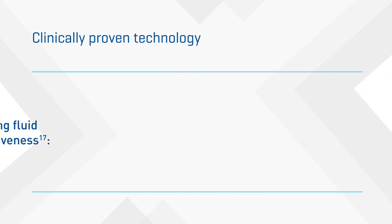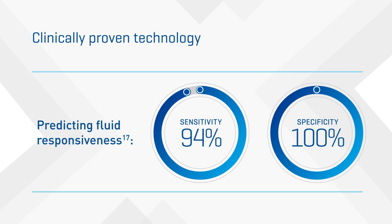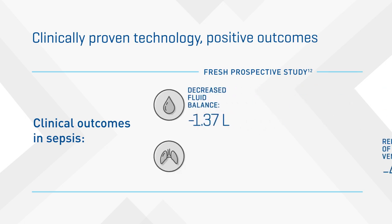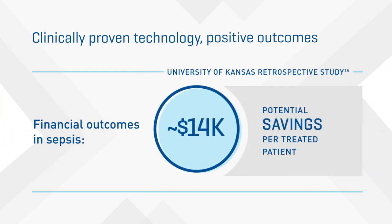The Starling system predicts fluid responsiveness based on a validation study using an algorithm and technology that shows sensitivity of 94% and specificity of 100%. In a multi-center, randomized, prospective study with sepsis patients, the Starling system demonstrated improved patient outcomes via dynamic assessment in terms of decreased fluid balance, reduced risk of mechanical ventilation, reduced initiation of renal replacement therapy, and improved likelihood of being discharged home alive, which may be associated with a reduction in cost of care.